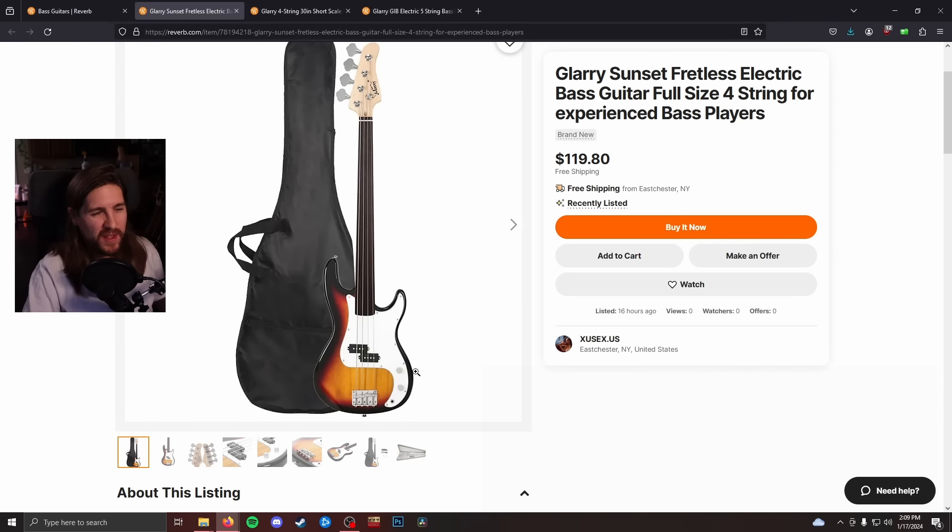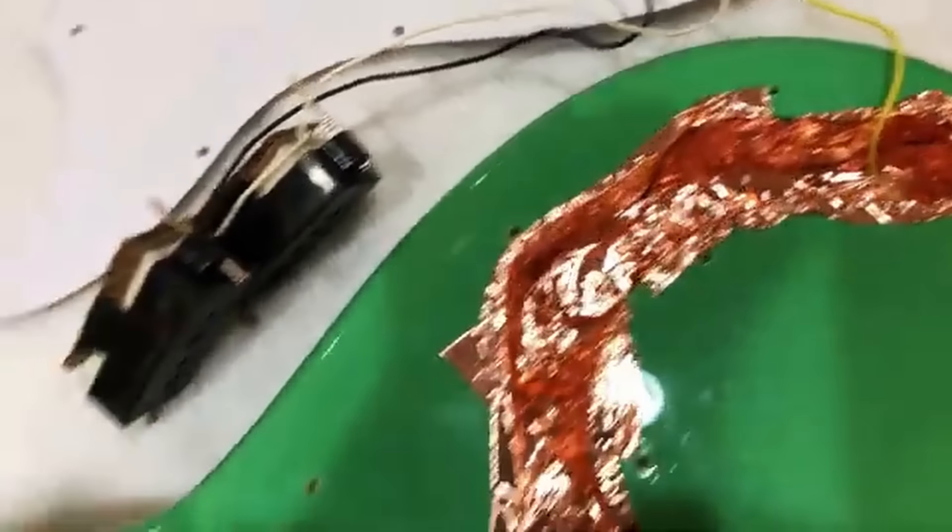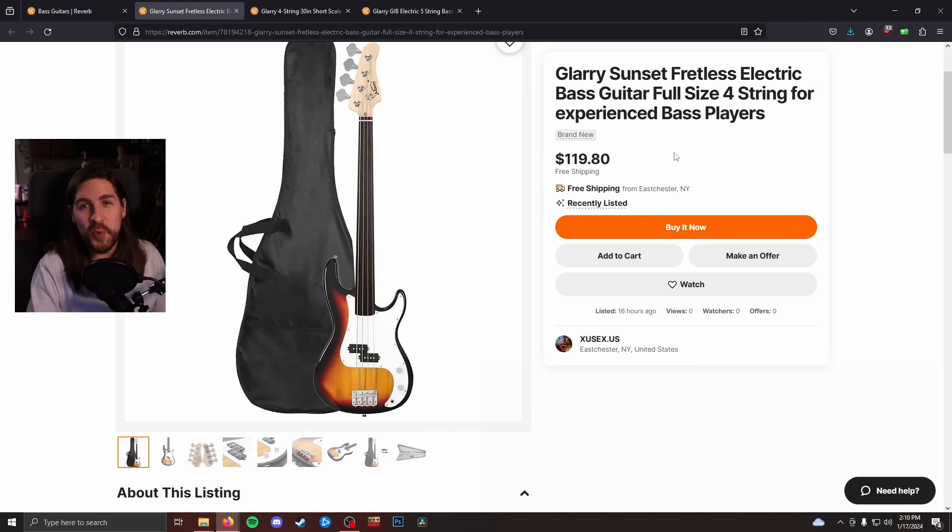While the pickups are fine, I found the electronics a little lacking overall, especially because they don't shield the control cavity. In nicer basses, you'll have copper shielding under there to prevent outside interference from introducing hum or static. On these, they don't do that because it's $120. I gifted my Glary to my nephew last Christmas and a year later he is still playing it — which brings me to my last point: if this is the only money you have to spend on a bass, that's okay. You can definitely learn to play on something this cheap.